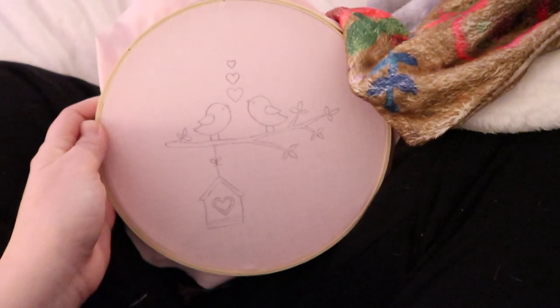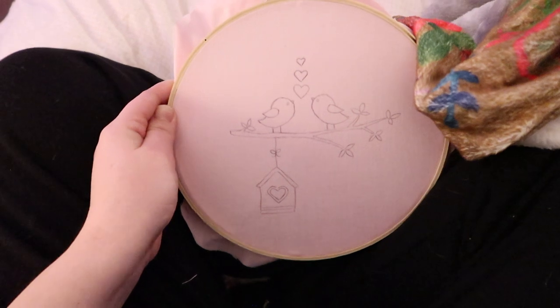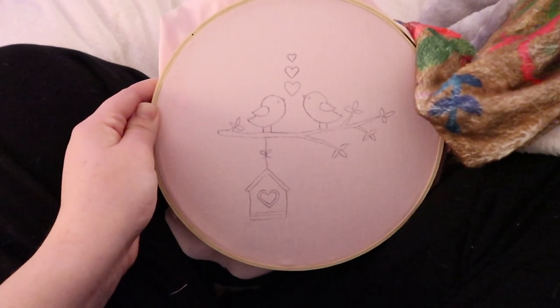I have some life updates I want to share with you all, but I'll save those for a little bit. Right now here's the pattern I'm going to be working on — it's two little lovebirds. I'm so excited! Okay, I'm gonna get started.